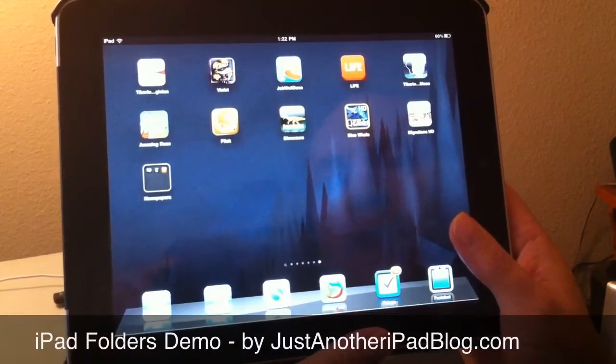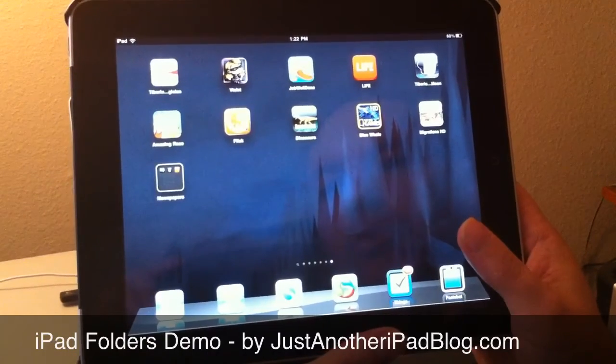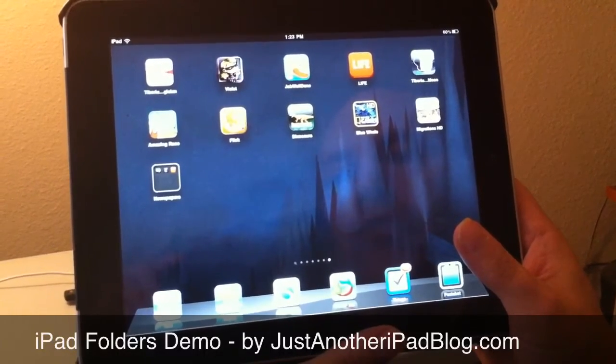Hey, this is Patrick with Just Another iPad Blog, and today I'd like to give you a very quick demo of folders, which is one of the big new features that Apple is touting so much on the new iOS 4.2 for the iPad.